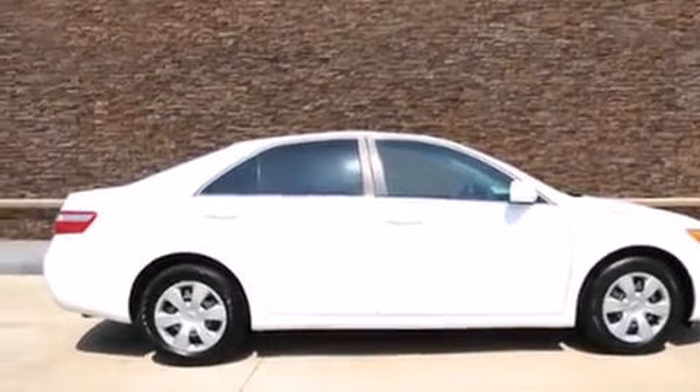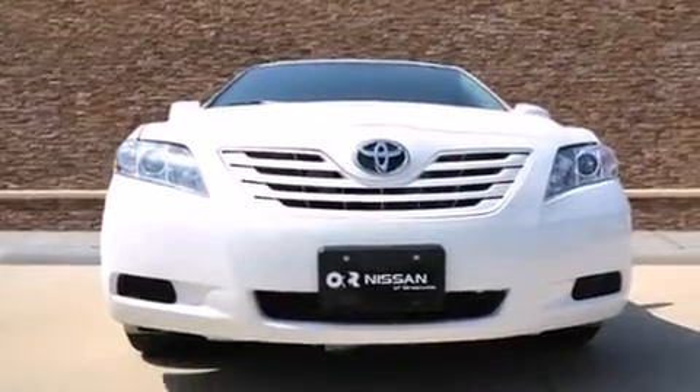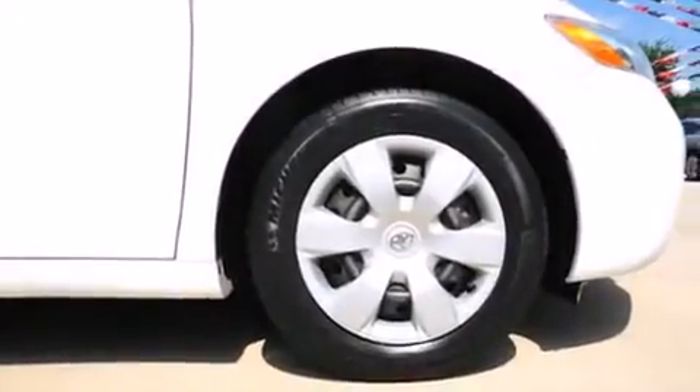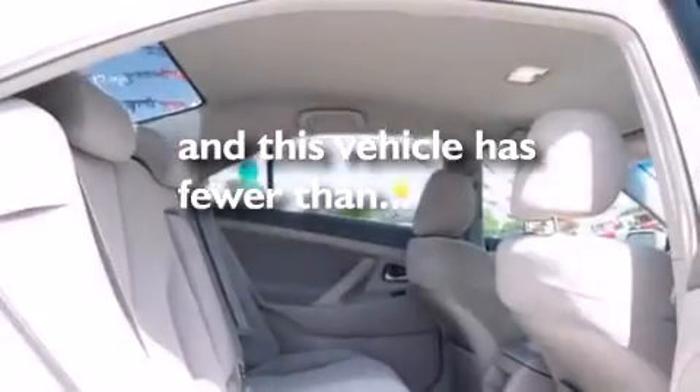All of the following features are included: a low-tire pressure indicator, alloy wheels, cruise control, a CD player, rear curtain airbags, rear seat child-proof door locks, a power driver's seat, air conditioning, a pass-through rear seat, and this vehicle has fewer than 59,000 miles on the odometer.